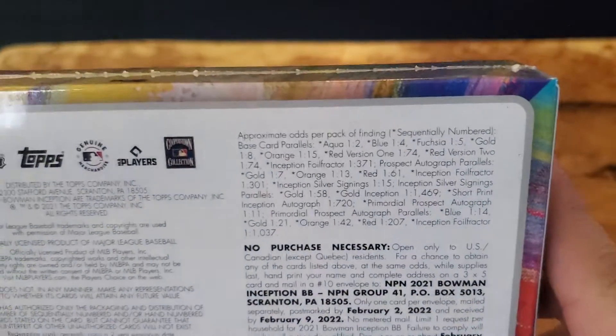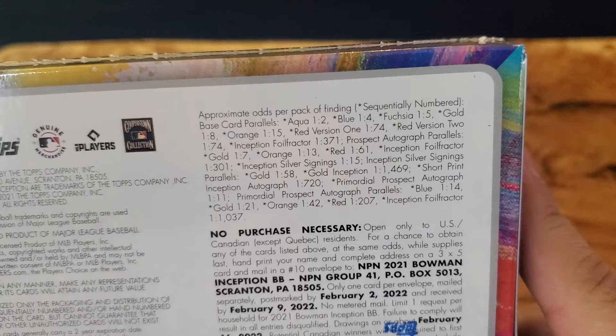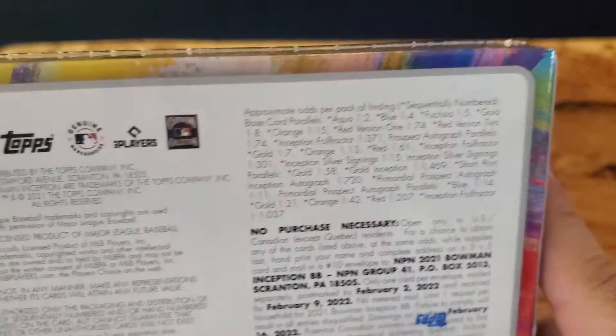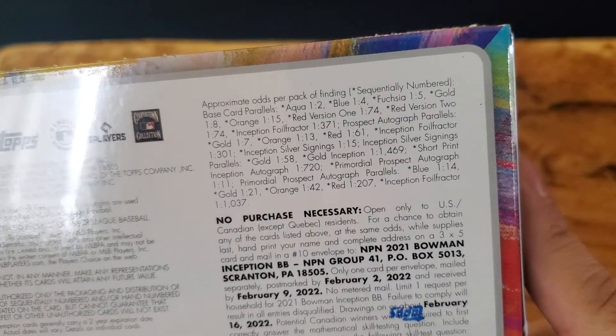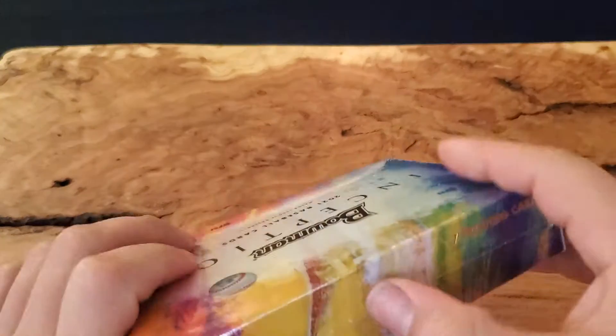Let's look at the odds in the back. I wasn't in a break with this, so I think the two autos would be in the middle — I could be wrong though. Let's open up and see what we have inside.